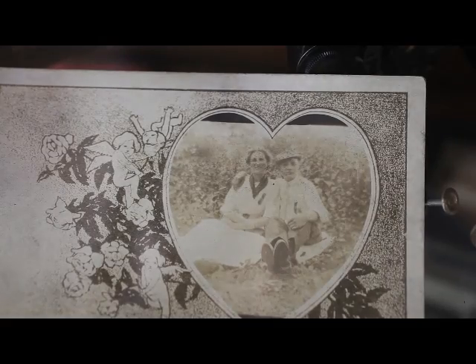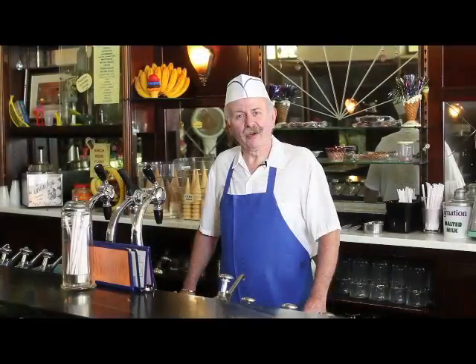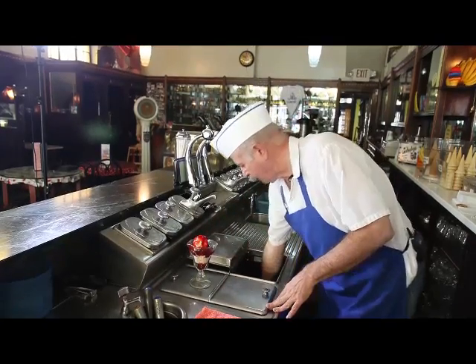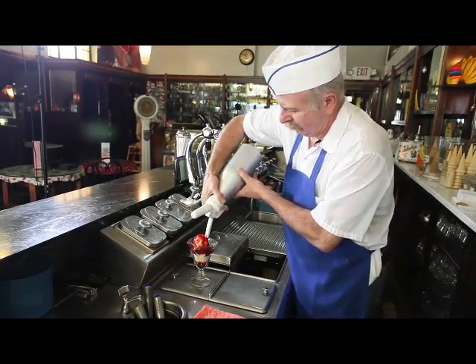Originally this was Clavon's Pharmacy. It was opened by my grandparents, Mary and James, in 1923 and they ran it as a pharmacy with the entire soda fountain, which was the thing to do back then. Most drugstores had a soda fountain, and they ran it from 1923 until my grandfather passed away in 1979.